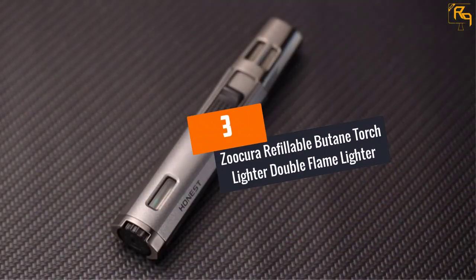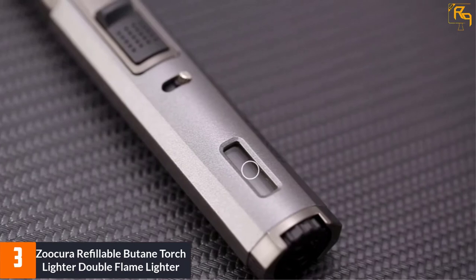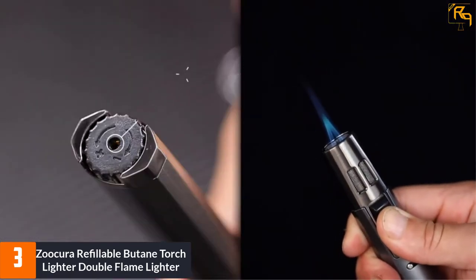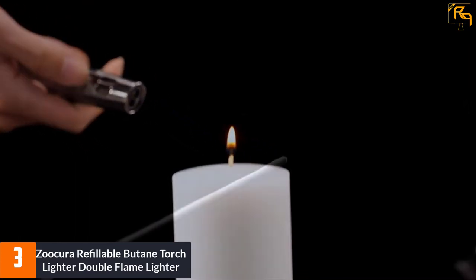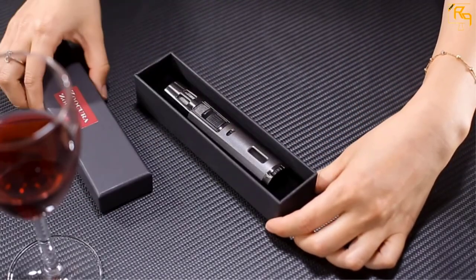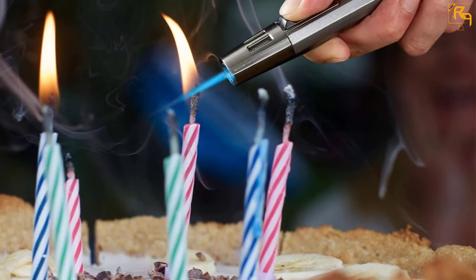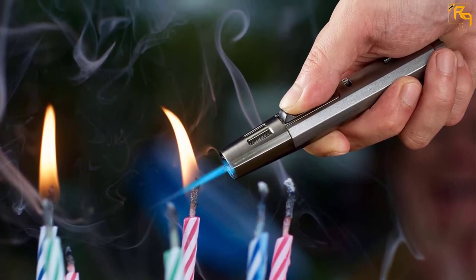At Number 3: Zucure Refillable Butane Torch Lighter Double Flame Lighter. For folks looking to buy the ultimate torch lighter, here is a special option to consider. This product has a 1.8 grams gas capacity, which you can use up to 500 times. It has a fuel gauge visible window for monitoring the remaining butane level. Because of the sleek compact design, it is easy to use and hold. It heats to 2100 degrees F, suiting it for a wide range of tasks. The butane torch is made of heavy-duty zinc alloy, making it safe and highly durable.